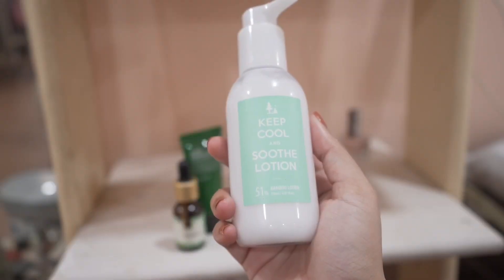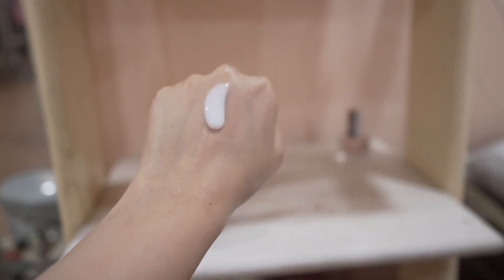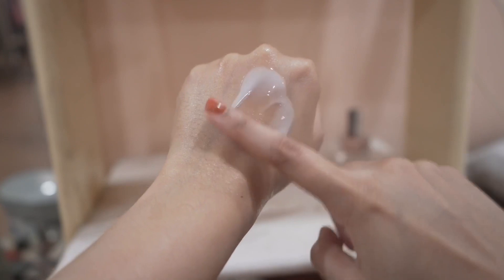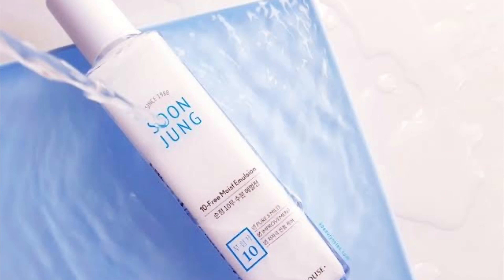Also remember this lotion from Keep Cool — it has 51% bamboo water and a bunch of humectants too. It feels very hydrating, not that moisturizing, but quite hydrating. It has coconut oil in there but it didn't cause me any issue.